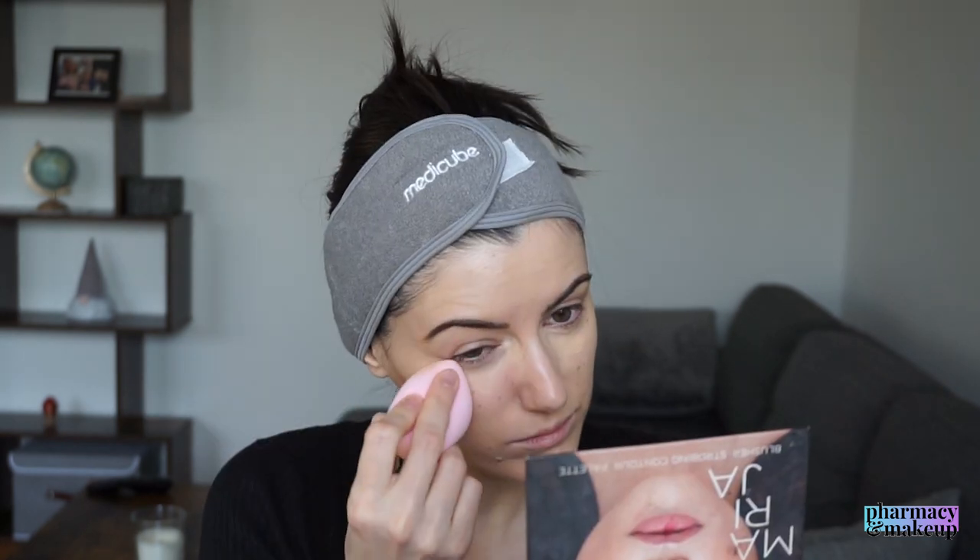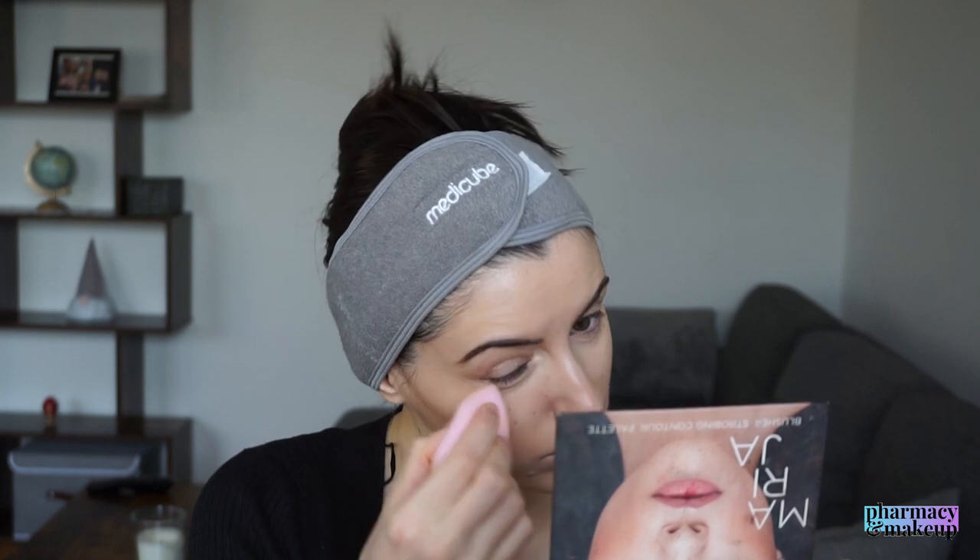Next up I'm using this Age Correct Concealer by Maybelline as well. To be honest, I was using it here just because I was feeling a little extra since I was filming. Usually I don't use it every day - I just use the foundation as a concealer because I want a more lightweight finish. I don't want a cakey finish during the day - just a lightweight, fresh face, clean complexion with a little bit of blush.